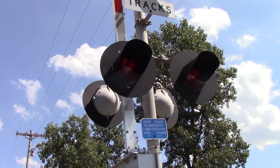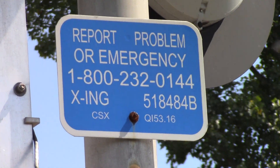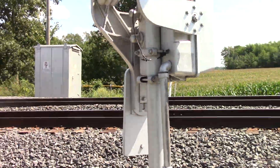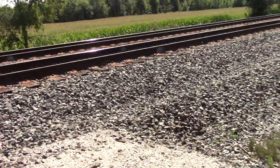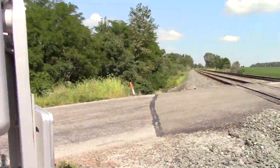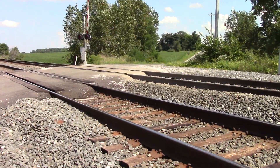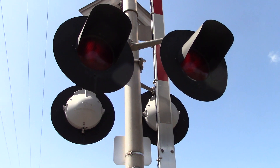Here we have 12x24 inch SafeTran incandescents. Here's the emergency information — DOT number is 518484B, milepost 53.16. Got a double-sided SafeTran base, SafeTran gate mechanism, and a side view of the lights with a SafeTran bracket. Back view of the lights.